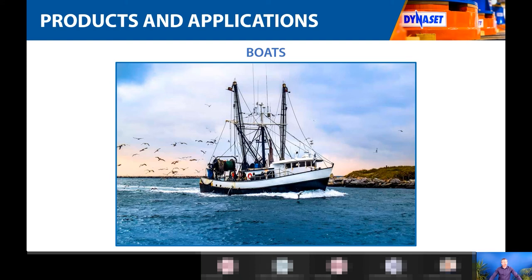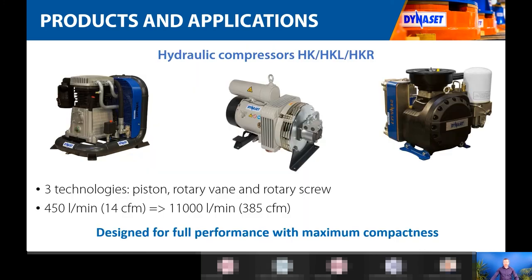Boats are becoming an increasingly popular application. Traditionally, many boats used large diesel-driven generators, but especially fishing boats — where space is limited — are adopting hydraulic generators. On small fishing boats you may not have space for a diesel-driven generator, and even if you did, you always want to maximize floor space. So electricity on boats driven by a hydraulic generator is increasingly popular due to its very compact size. That covers the electricity applications.